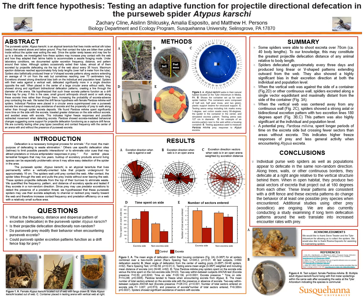We are currently testing other prey types such as wood lice and contact frequency with the center of an arena with and without the presence of pursedweb spider excretal.